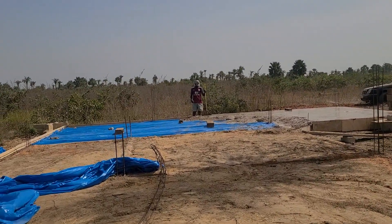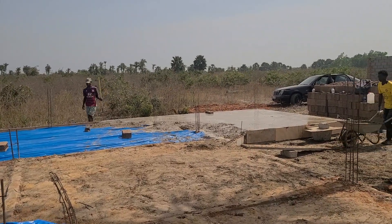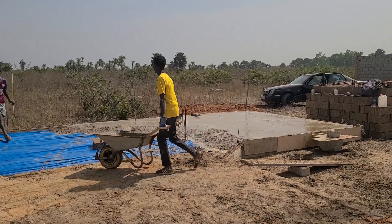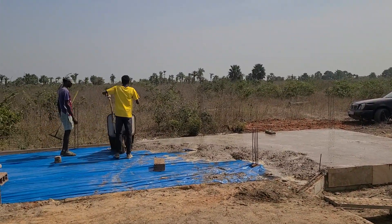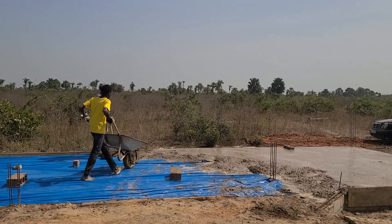So excited to be getting it going finally! Join me on my membership page — just hit the join button down below — and see more videos like this and get prices.